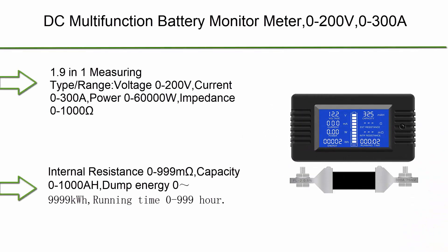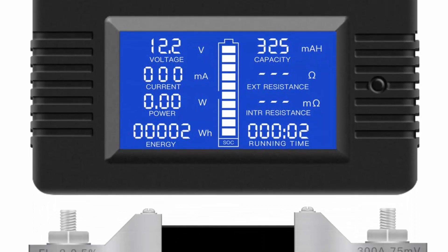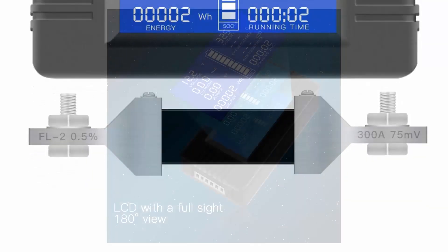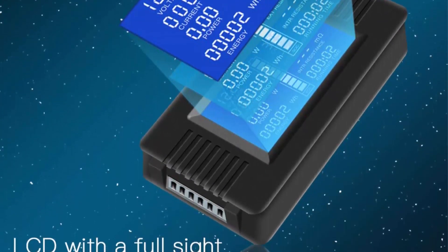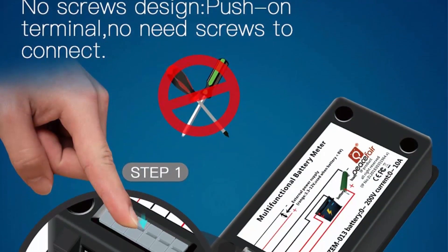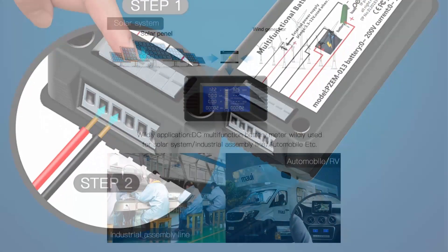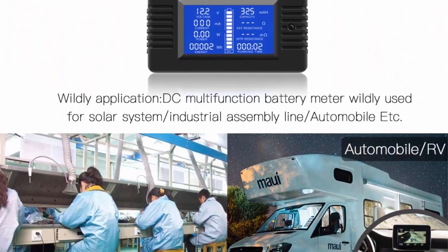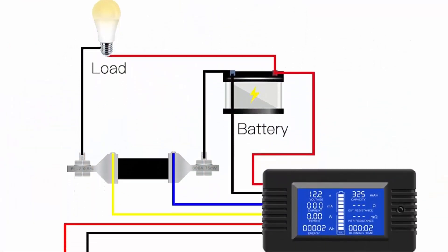Top 5: DC Multifunction Battery Monitor Meter, 0–200V, 0–300A, widely applied to 12V, 24V, and 48V RV and car batteries. Features an LCD display with digital current, voltage, solar power meter, multimeter, ammeter, and voltmeter — a 9-in-1 measuring device. Measurement ranges: Voltage 0–200V, Current 0–300A, Power 0–60,000W, Impedance 0–1000Ω, Internal Resistance 0–999Ω, Capacity, Dump Energy 0–9,999 kWh, and Running Time 0–999H.